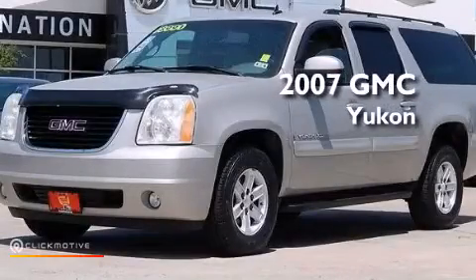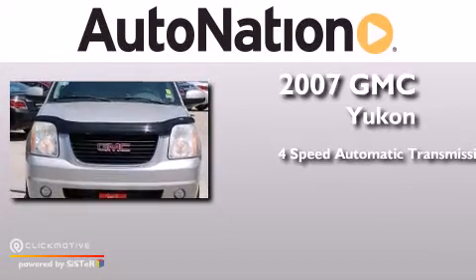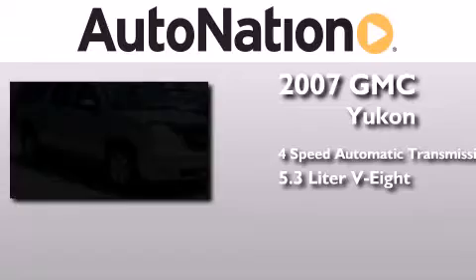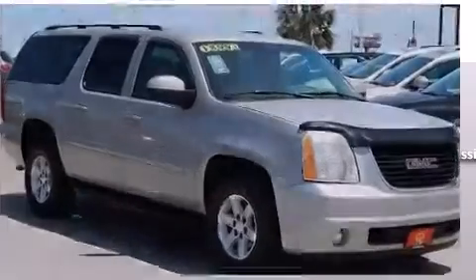This is a 2007 GMC Yukon. This SUV has a four-speed automatic transmission, a 5.3 liter V8, and the added capability of four-wheel drive.